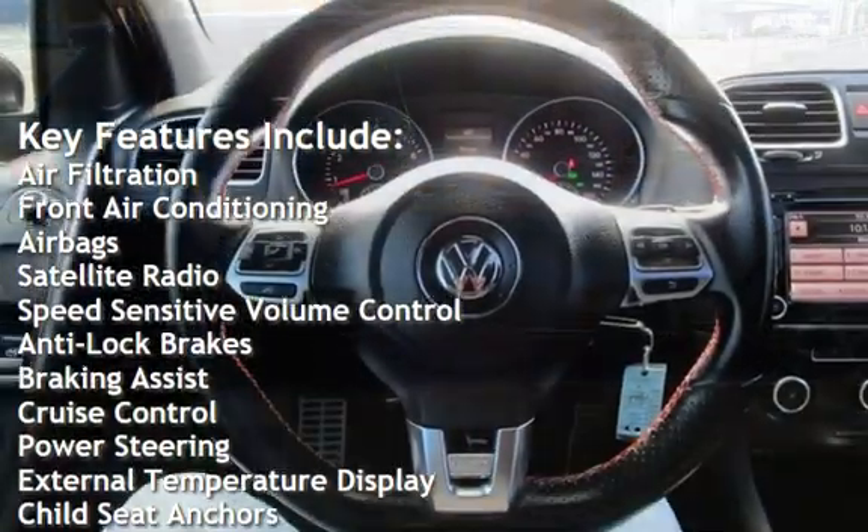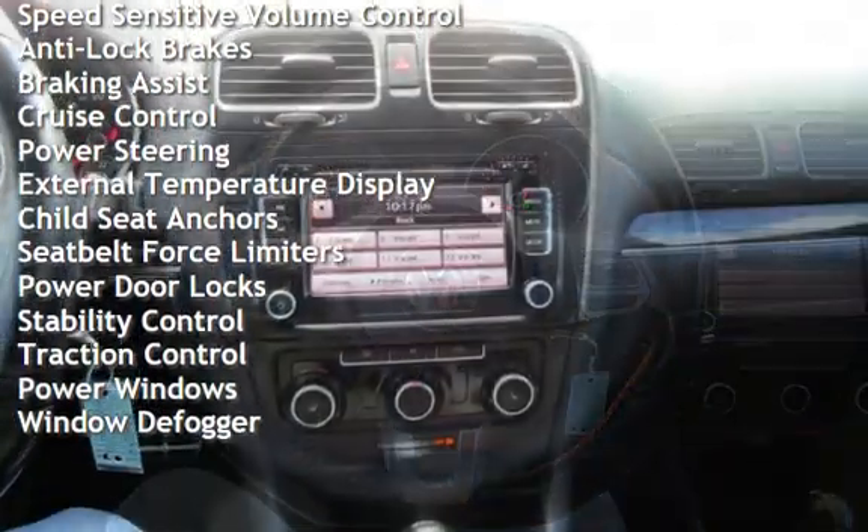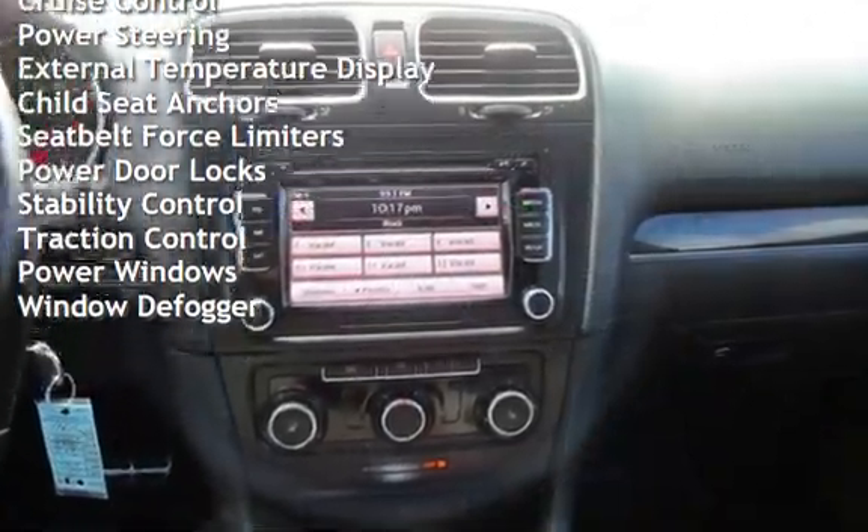Additional features include satellite radio, speed-sensitive volume control, anti-lock brakes, braking assist, cruise control, power steering, and external temperature display.